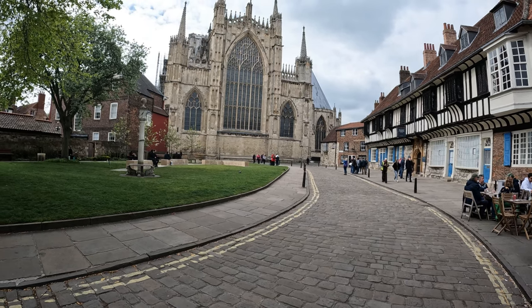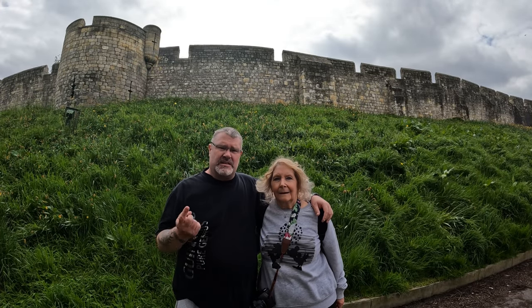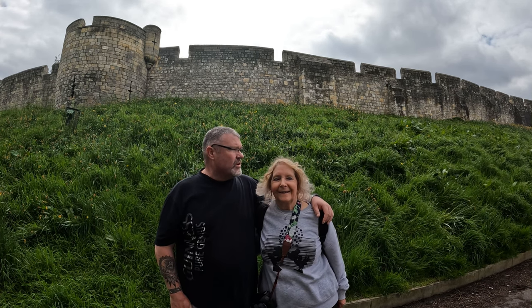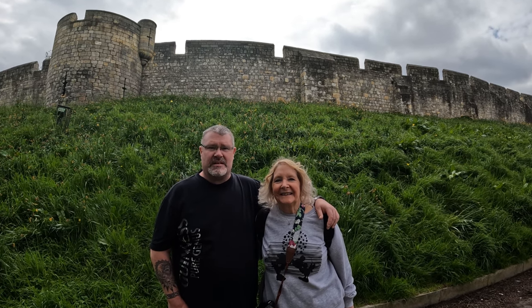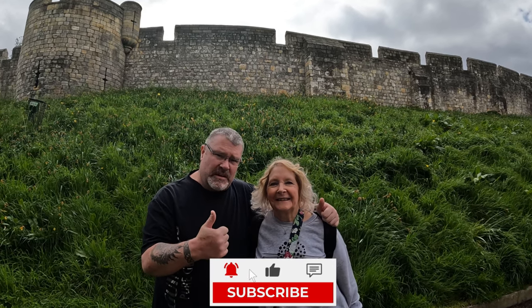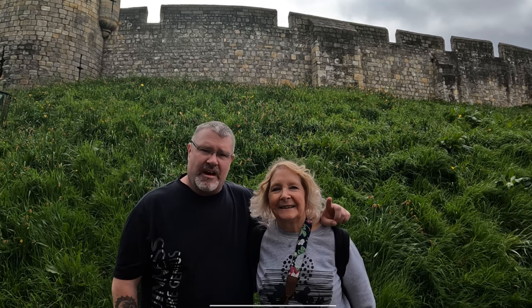Right, I think we're going to leave you there folks. Hope you've enjoyed that little look around the city walls — we did the lap and then we dropped down and had a look at the Shambles, which was really good. Very, very busy, but it's always going to be busy, so if you are going to come just bear that in mind. If you've enjoyed it, you know what to do — give us a big thumbs up, hit that subscribe button, and we'll see you somewhere next time. Say goodbye, Kim!